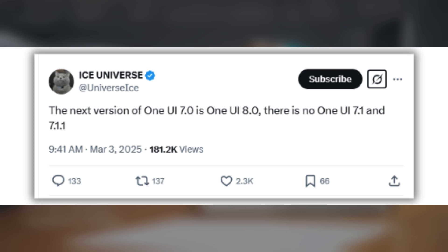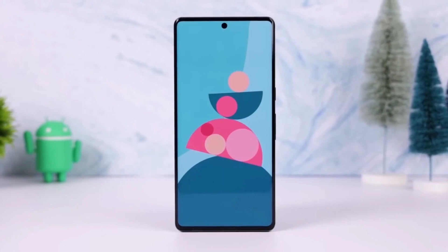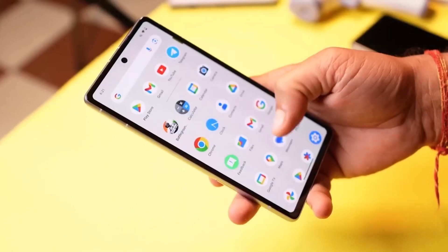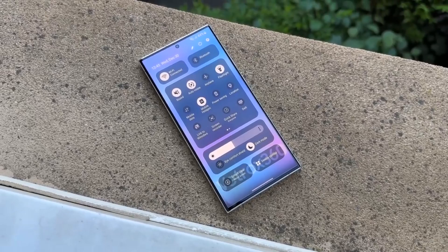If this turns out to be true, Samsung's upcoming foldable devices — the Galaxy Z Flip 7, Galaxy Z Fold 7, and even the rumored dual-folding phone — could launch with either One UI 7.0 or One UI 8.0, as One UI 7.11 seems to have been scrapped.